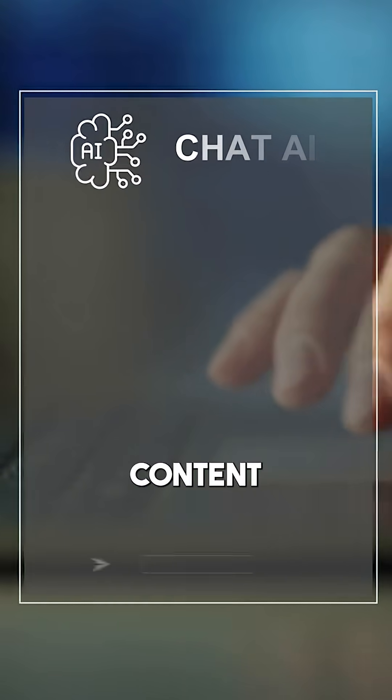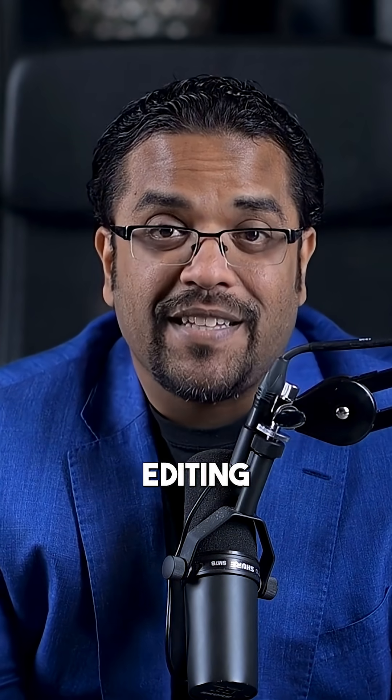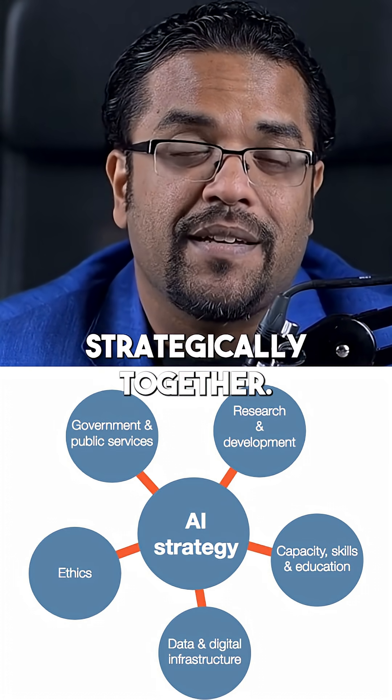Here's a simple way to streamline content creation using AI. Content creation traditionally requires separate research, writing, and editing phases. AI tools can streamline this process when used strategically together.